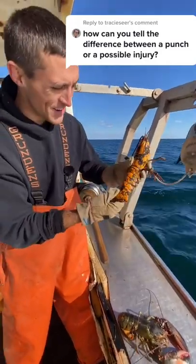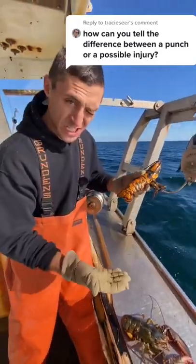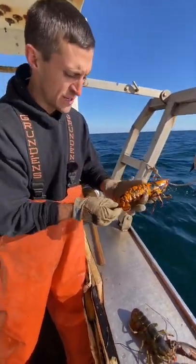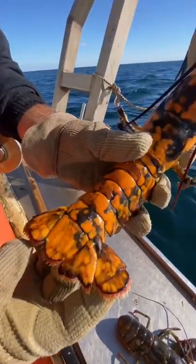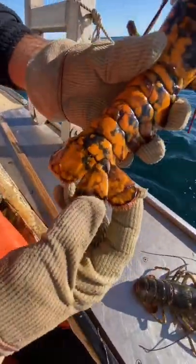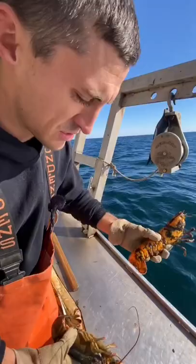This is a pretty cool lobster we just caught, but to answer your question, if it's an injury or if it's a punch, either way they get the benefit of the doubt, so we don't keep them no matter what. You can see this one is clearly an old punch — she's shed. That's why it looks so weird, because she's shed since she got punched, but she didn't shed it out.